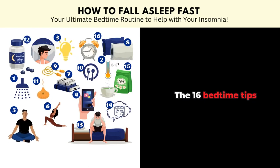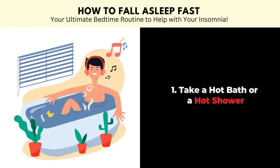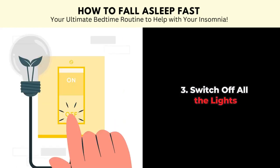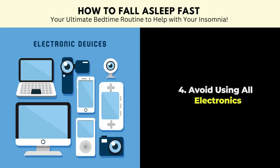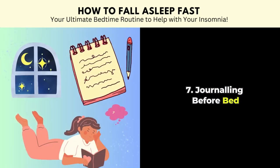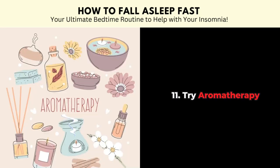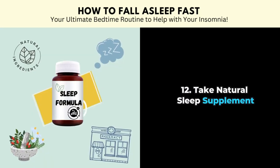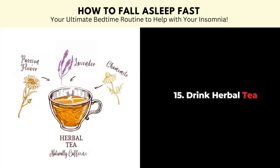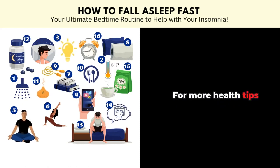So there you have it — the 16 bedtime tips that are backed by science to help you fall asleep fast. Let's recap: take a hot bath or shower, get the right room temperature, switch off all the lights, avoid electronics, try sleep meditation, do stretching or yoga, journal before bed, invest in a comfy sleep setup, minimize noise, avoid late night meals, try aromatherapy, take natural sleep supplements, use the reverse psychology technique, think happy thoughts, drink herbal tea, and have a sleep routine. Hope these tips can help you have a good night's sleep, and stay tuned for more health tips in the next video.